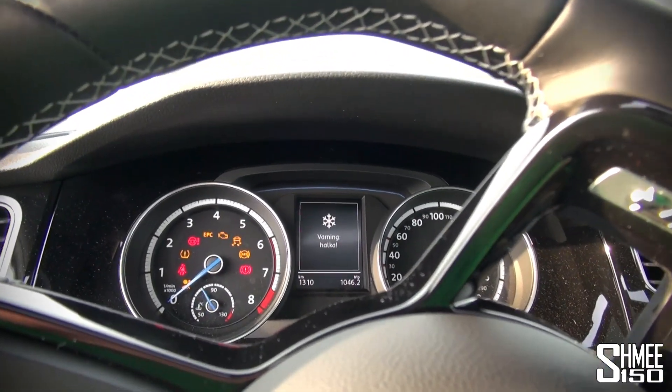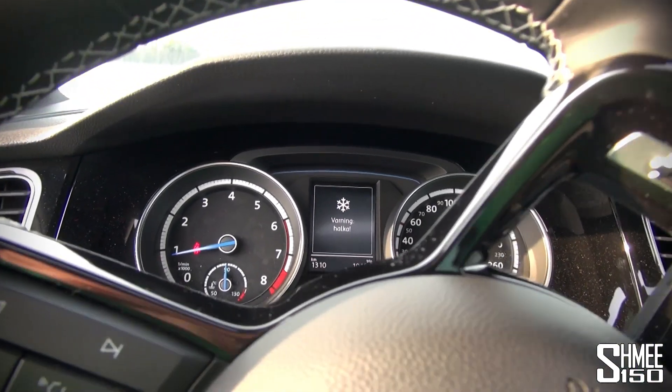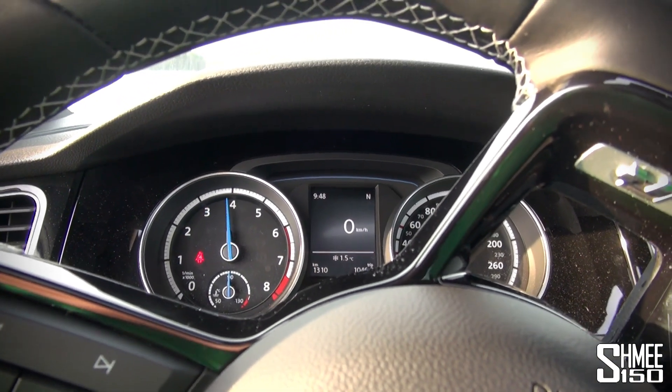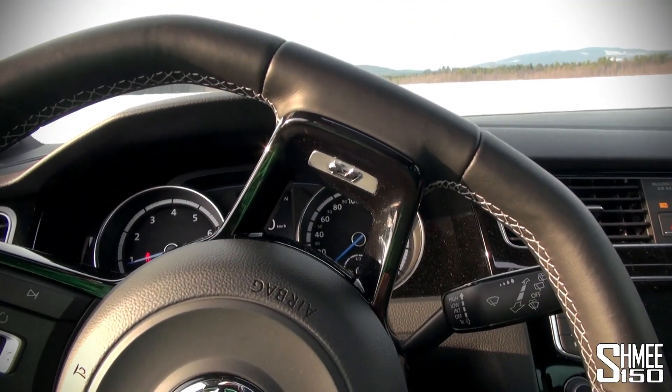First up though, we've got to fire it up. It tells me it's icy — how nice of it. Fruity little car. Right, time to hit the ice.